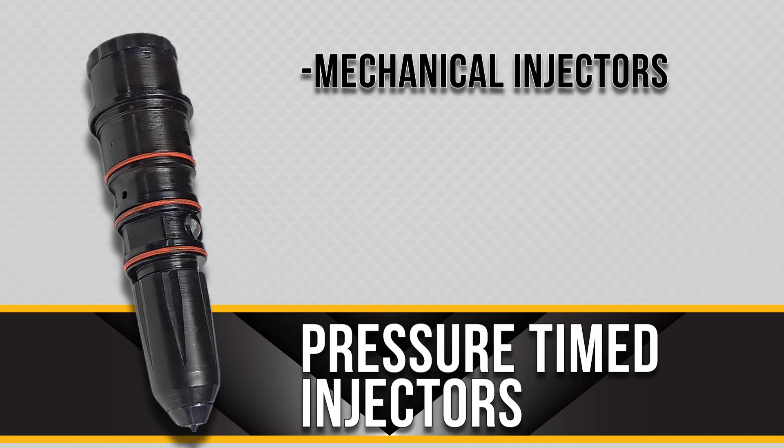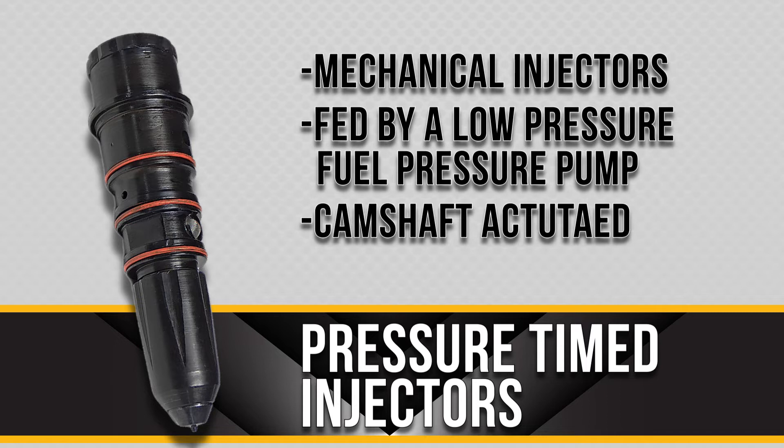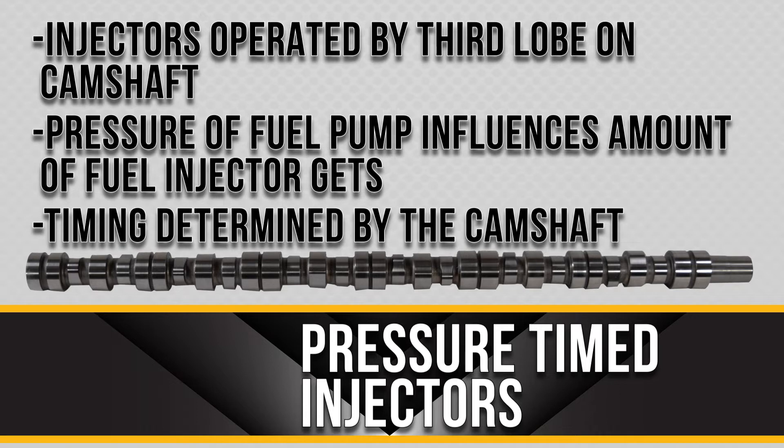Pressure timed injectors are mechanical injectors that are fed by a low pressure fuel pressure pump and are camshaft actuated. These injectors are operated by the third lobe on the camshaft. Like most injectors, the pressure of the fuel pump influences the amount of fuel the injector gets, and the timing is determined by the camshaft.